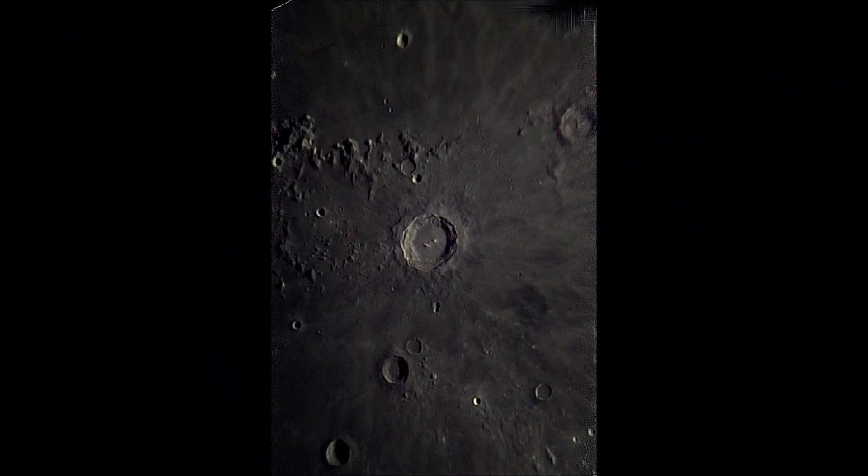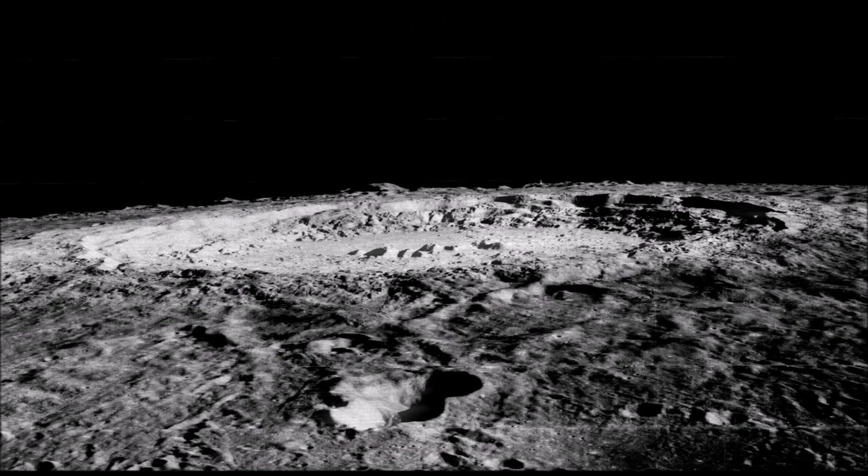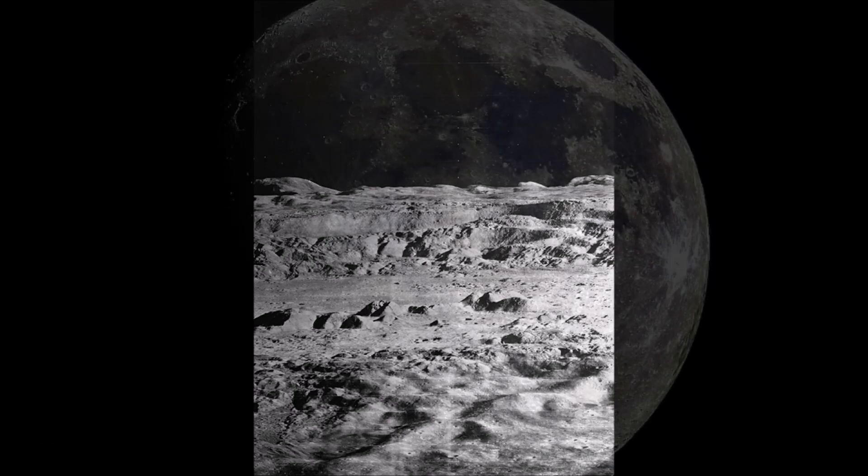In this picture, you can clearly see the central mountains of Copernicus. In 1966, the unmanned lunar probe Lunar Orbiter 2 orbited the moon and took an image of the lunar crater Copernicus. Life magazine called the photo 'Picture of the Century.' The central mountains and the rugged terrain of the crater walls are impressive.